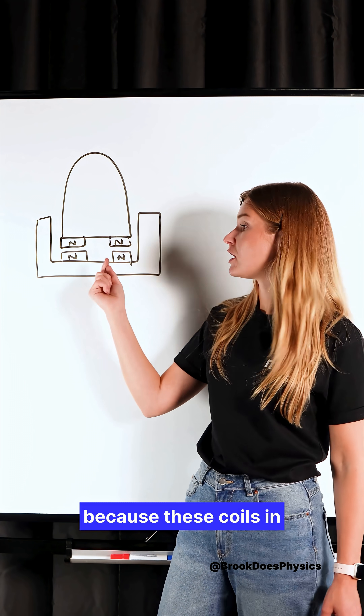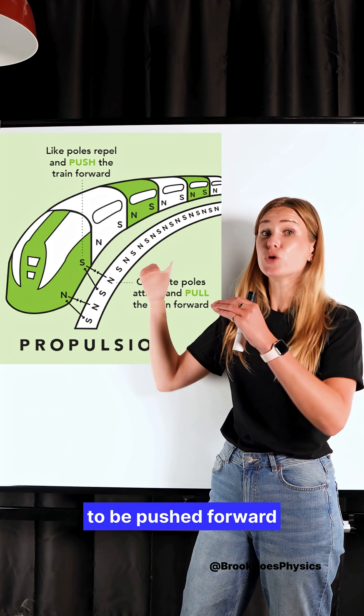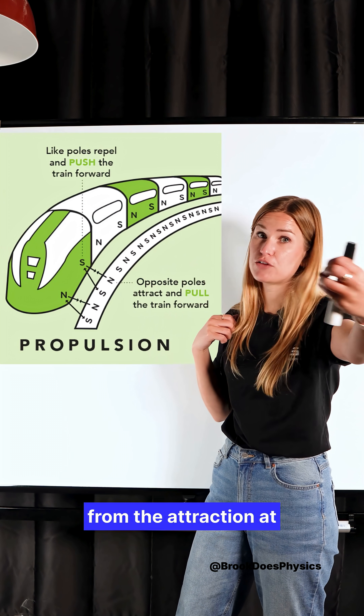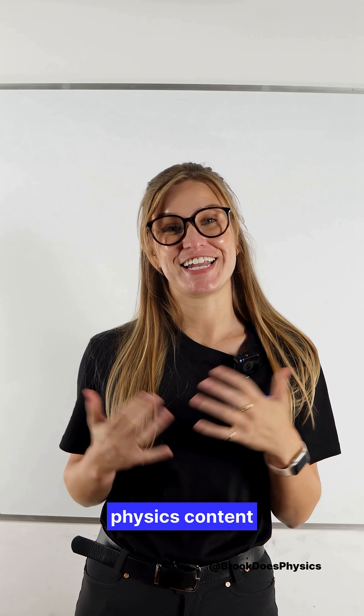The reason the train goes forward is because these coils in the track alternate, causing the train to be pushed forward from the repulsion and then pulled forward from the attraction at the other end. Follow me for more physics content like this.